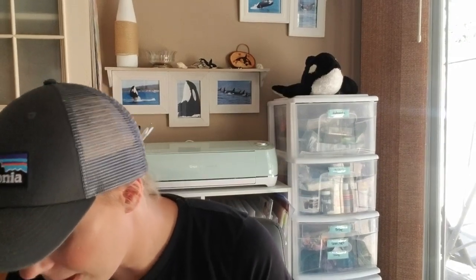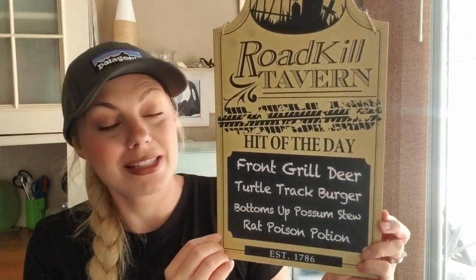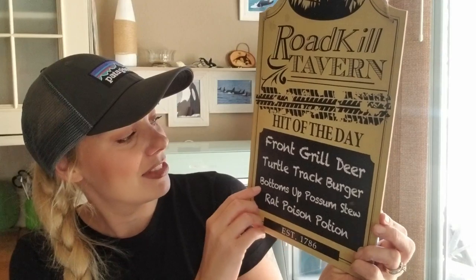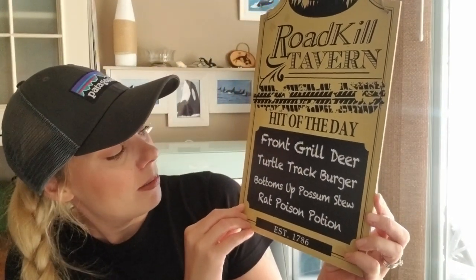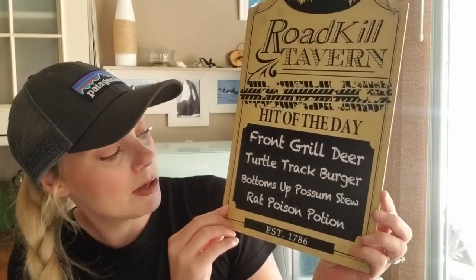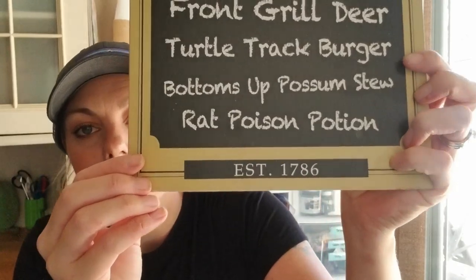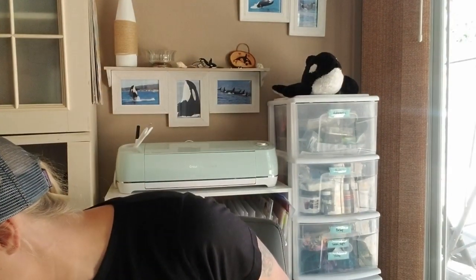I also got this sign that says 'Roadkill Tavern — Hit of the Day: Front Grill Deer, Turtle Track Burger, Bottoms Up Possum Stew, and Rat Poison Potion, Established 1786.' I thought that was super cute. They're killing it with their signs this year.